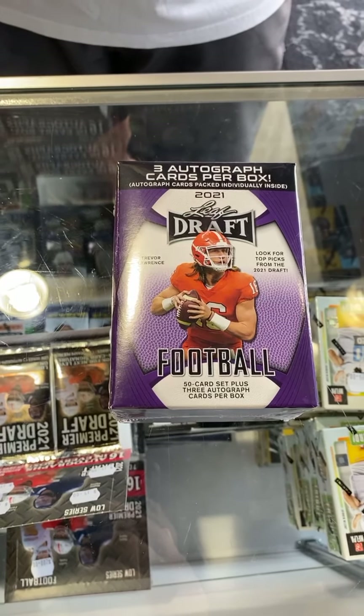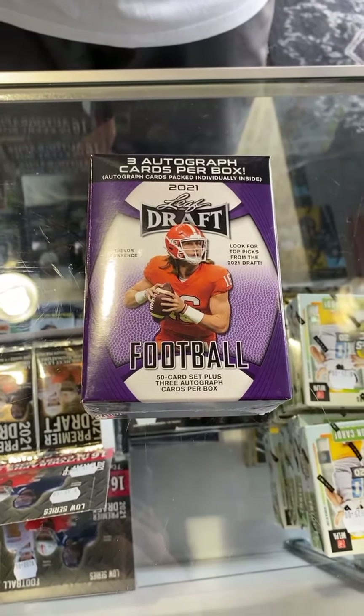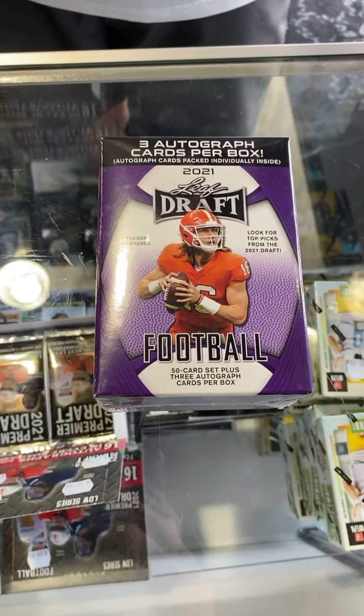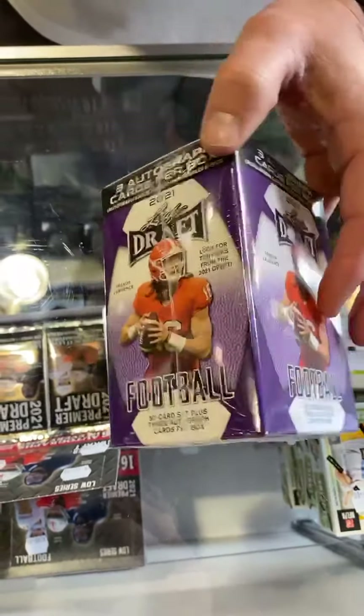I've heard everything — I think they already traded the number three pick. I heard that eight might get traded, which is the Panthers. I heard five may get traded, so there's a lot of wheeling and dealing. We'll see what's going on in the next month or so.